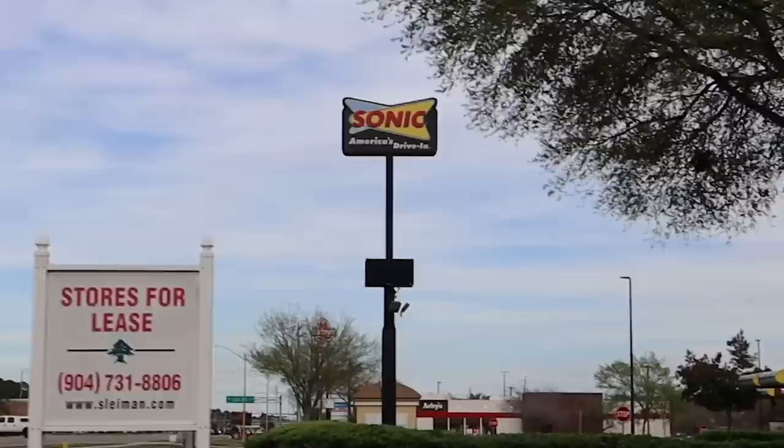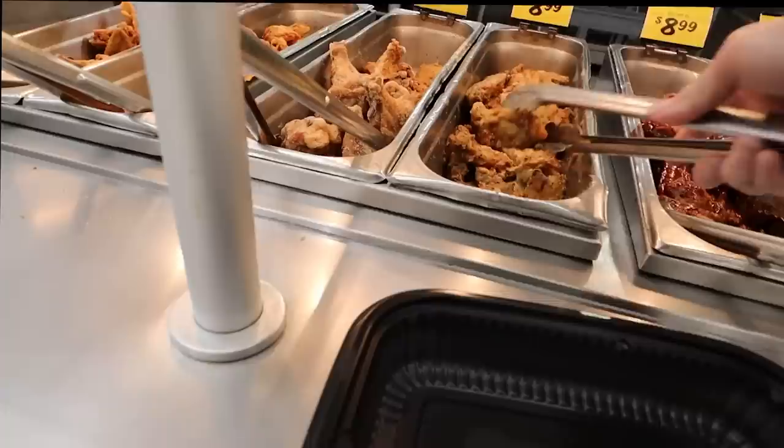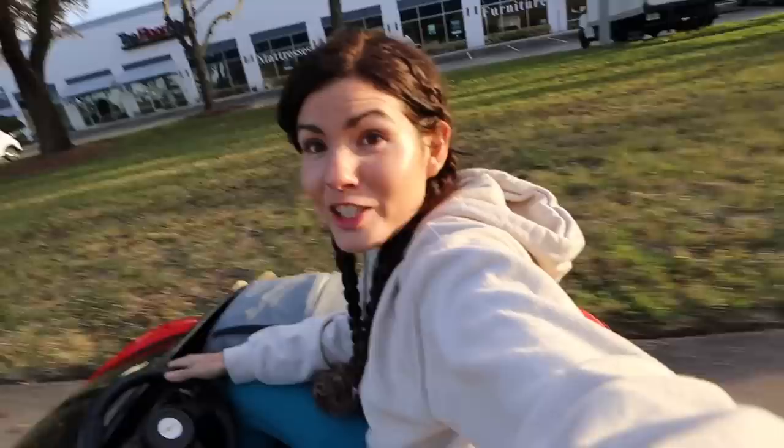I was excited to pull up to a Sonic, but they had nothing gluten-free on the menu — and I'm celiac — so we had to keep moving. The sun was going down and it went from crazy hot to really cold really fast. We passed a grocery store and decided we had to stop because I hadn't eaten all day. The sun's going down so I've got to get my beanie on.